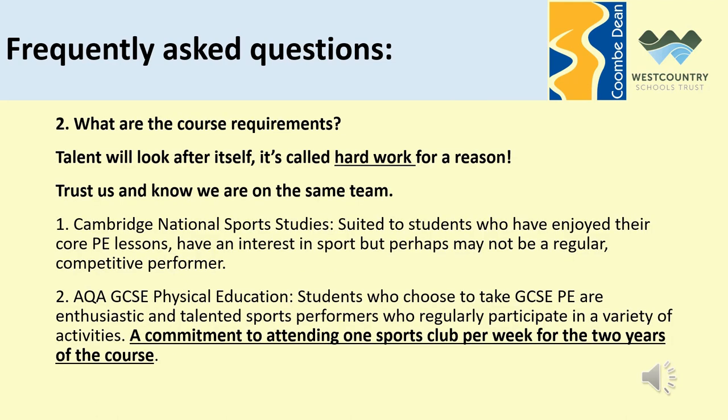I've mentioned previously the characteristics of physical performers that we require for both of the courses and we will do our best to signpost students to the preferential course for them. We believe that we're getting better at this and we think that we're picking the right students for the right course. One thing I will add, which is new this year — underlined and in bold — is that if you are going to be on the GCSE course you must commit to attending one sports club per week for the two years of the course.